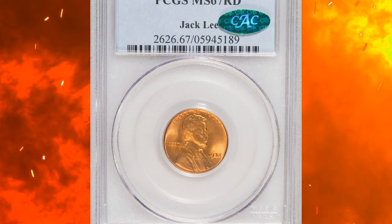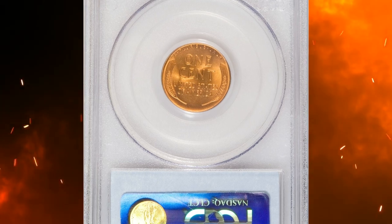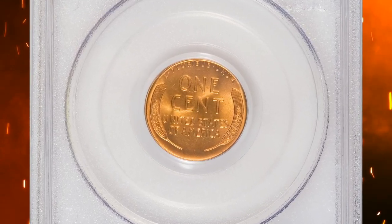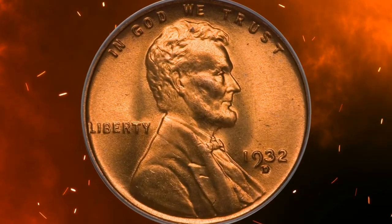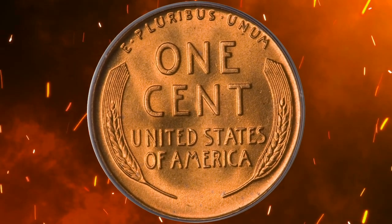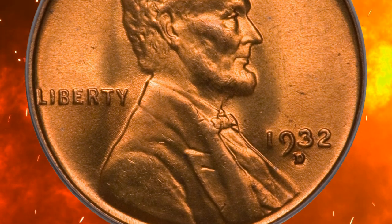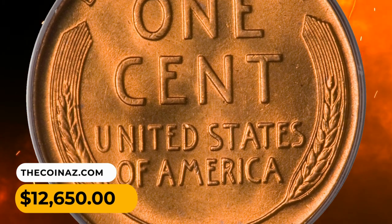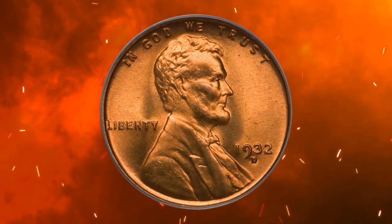Number 13. Here is a 1932-D Lincoln Cent in MS67 Red condition. The Philadelphia and Denver cents of 1932 and 1933 have long been known as condition rarities, though as David Lang notes in his Complete Guide to Lincoln Cents, the 1932-D has emerged with a slight edge in this respect. This piece is immensely lustrous and crisply detailed, with even red color over each side. Excellent preservation with eye appeal to match. It was sold for $12,650.